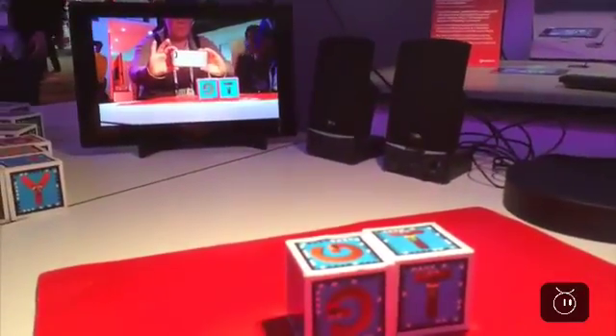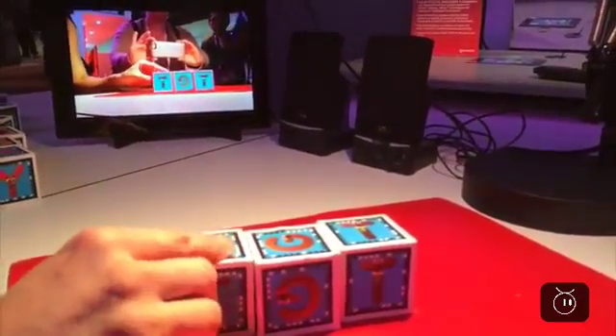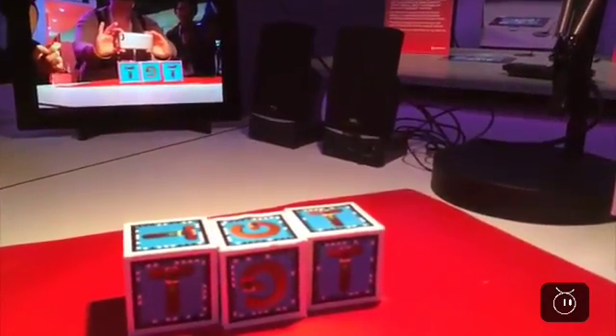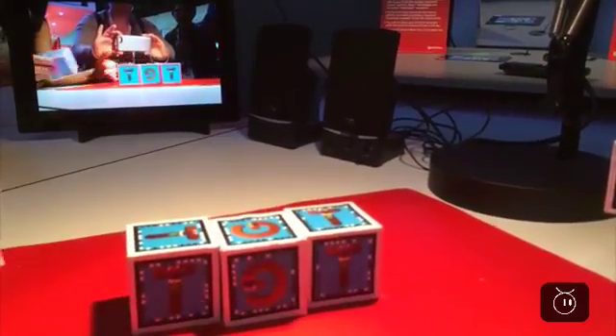You see the letter T just came to life — it's a little loud in here — but the T is saying 'I stand for taco and teeth.' As we play, Grover is telling us we've made a little row of blocks, so he recognizes the shape is kind of like a wall.